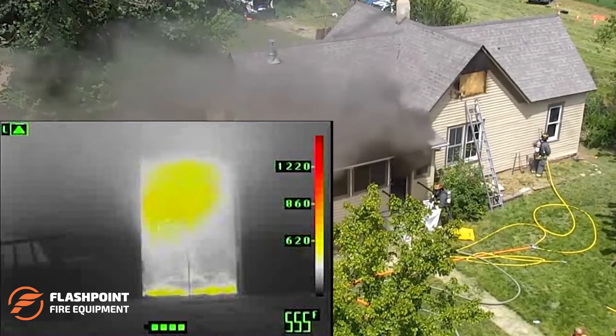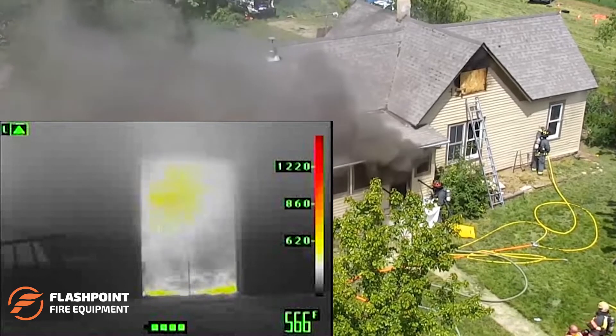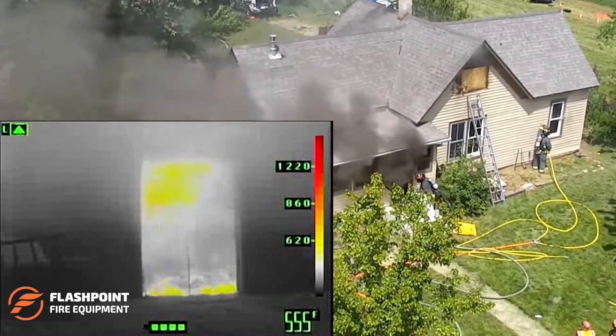Not sure if your fire department would benefit from use of the Smoke Stopper and Attack Spike? Have a look at this drone footage from a multi-agency training session on use of the two devices.